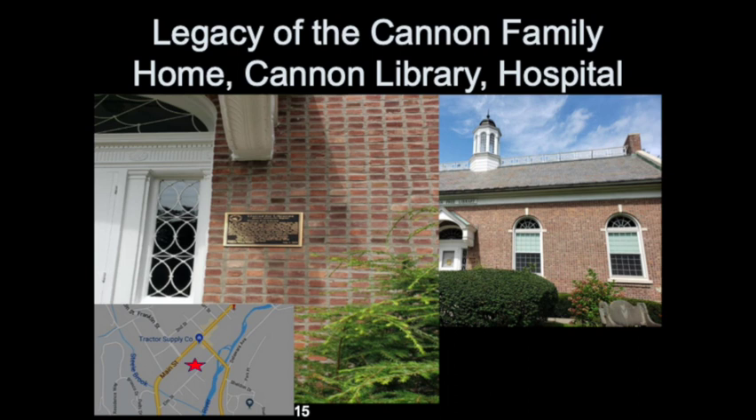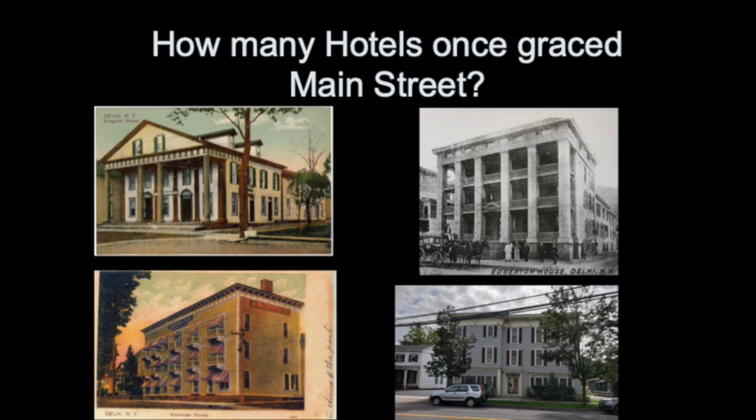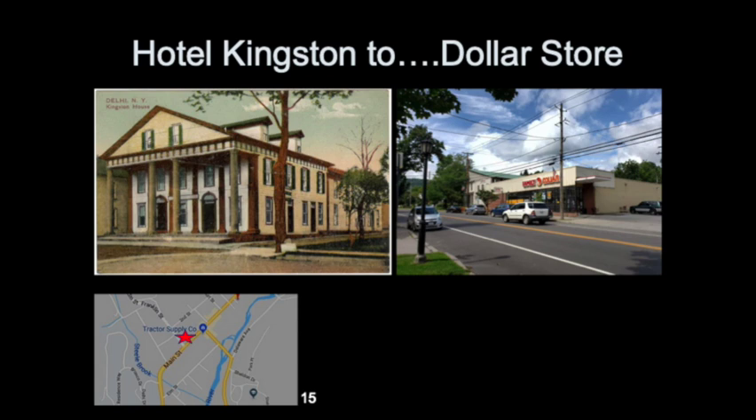How many hotels were once built along Main Street? There were four: the Kingston House, the American House, the Edgerton House, and the Central House — names that changed over time. Today the only one still standing is the Central House, which has law offices in it. The Kingston House was lost; a grocery store and drugstore were there, and today the Family Dollar is on that site. People were coming here for the courthouse, to sell goods, and lodging was really important especially prior to automobiles.